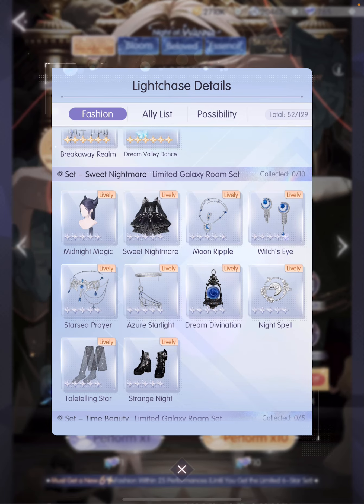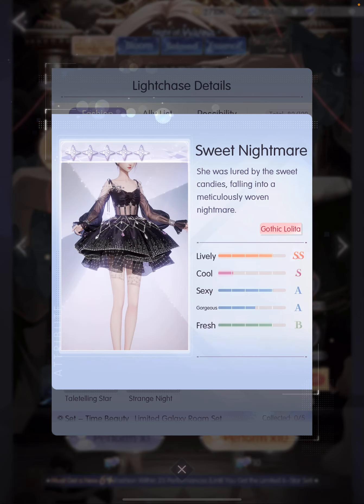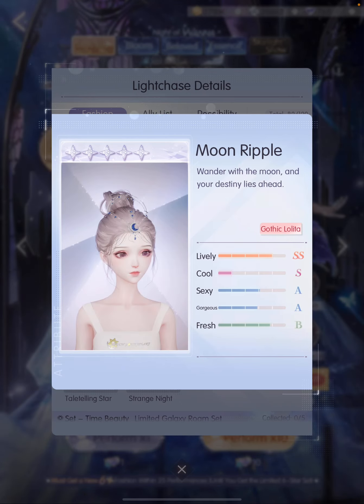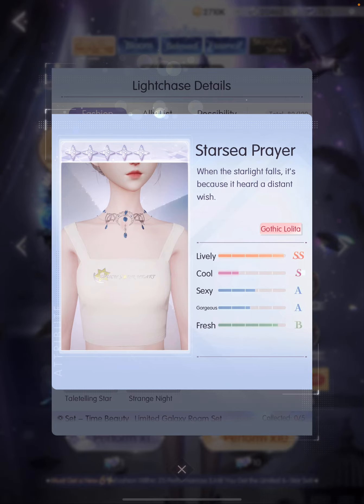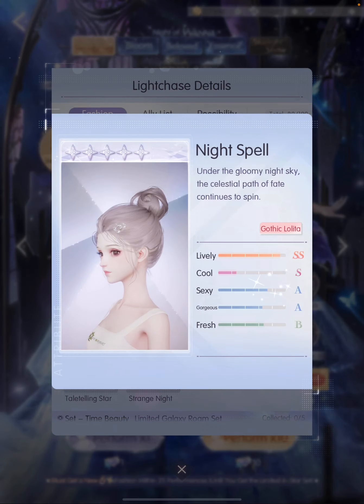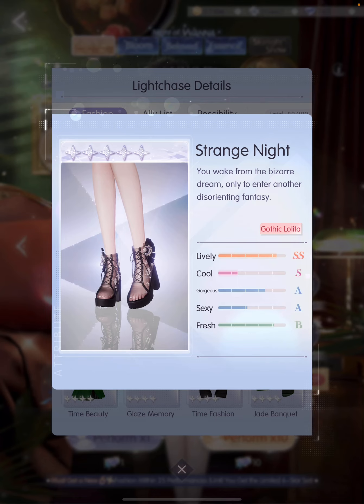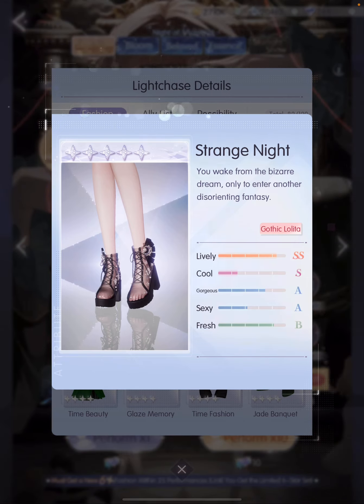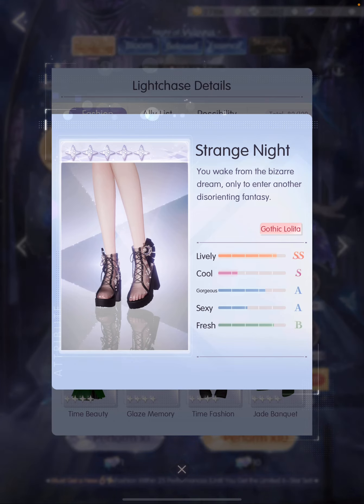Moving on to the 5-star Sweet Nightmare. I love this hairstyle so much — I love that it sort of looks like horns but in a very pretty way. And then we have this dress giving off some gothic vibes. An accessory, earrings with a crescent and a star, and then a necklace. An anklet, and I love this handheld — I want to zoom in and see what's in that crystal ball. Then a hair accessory, some stockings, and then boots. How do you guys feel about shoes where you can see all your toes? I have mixed feelings — I like that it's sheer, but I'd prefer the toes to be covered up.